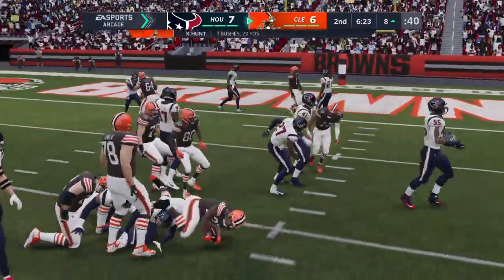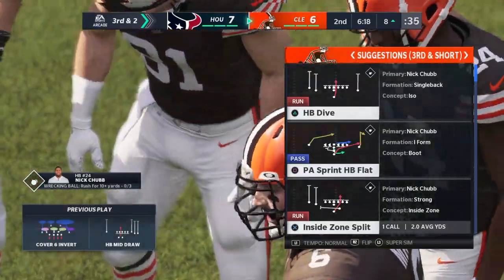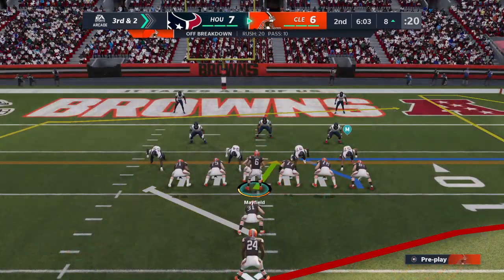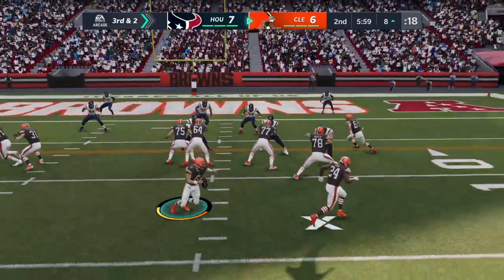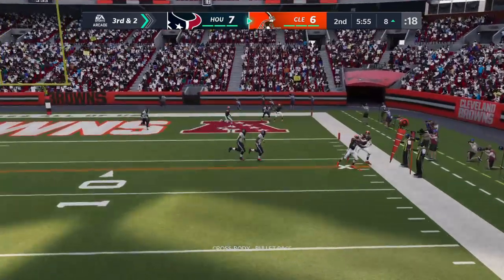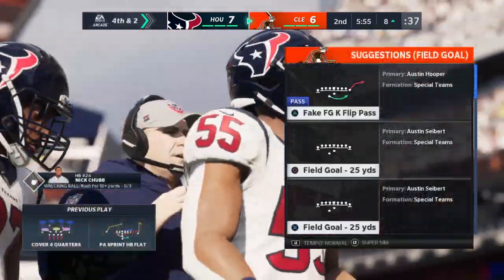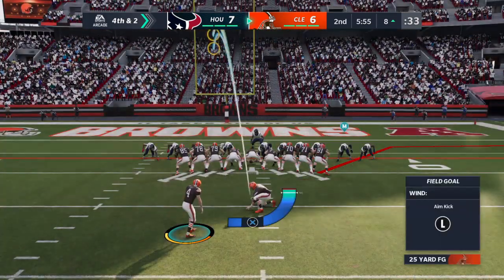He's able to break out of one tackle but then quickly brought down. He got half of what he needed there — two yards — and it'll bring up a third and two more. Now Mayfield on the bootleg, blanketed coverage by Houston, makes it fourth down. Two third down conversions on this drive but not able to get a third, and now they deal with fourth down.